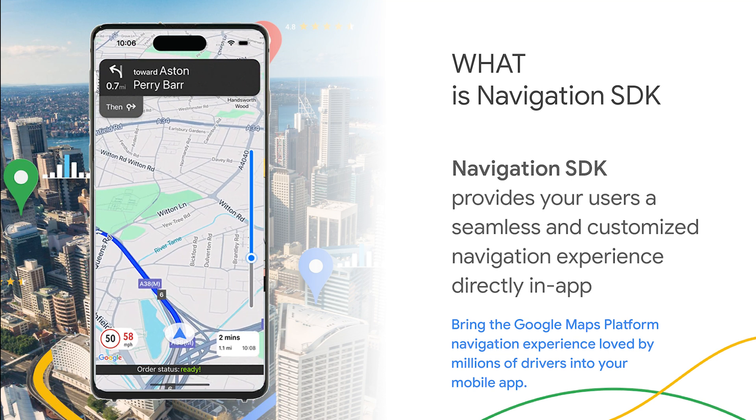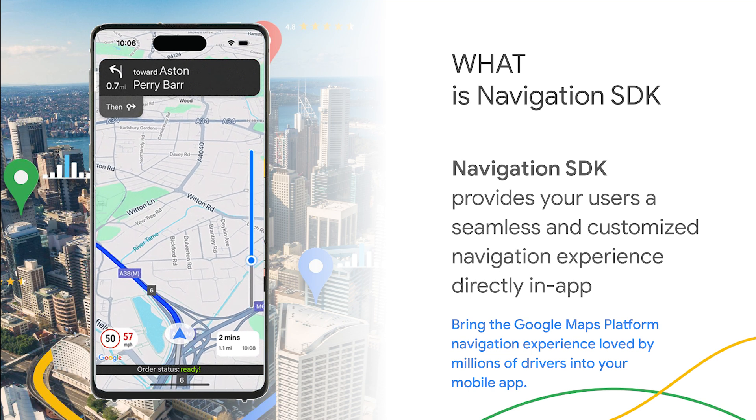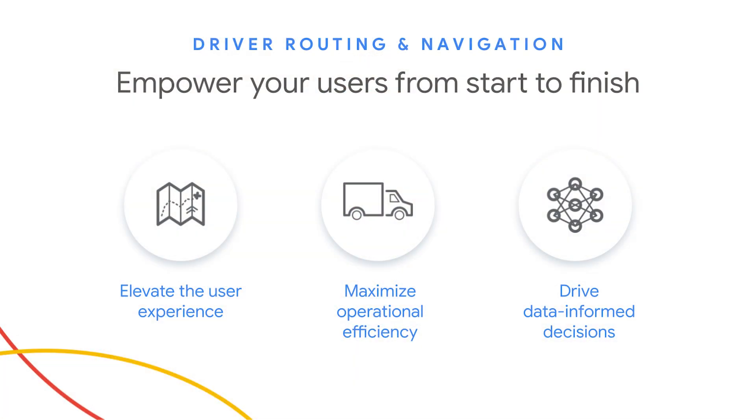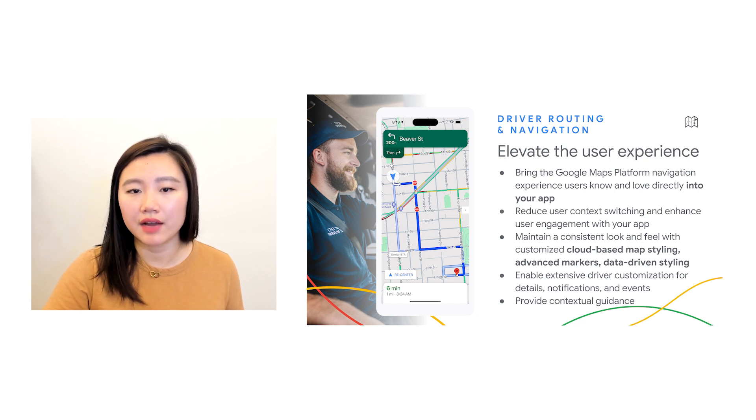Simply put, Navigation SDK brings the Google Maps navigation experience loved by billions of users directly into your mobile apps. Navigation SDK allows you to control the full end-to-end navigation experience, personalizing the look and feel of navigation UI, and promoting in-app engagement. Navigation SDK provides benefits in three key areas: number one, elevating the driver experience; number two, maximizing operational efficiency; and number three, improving trip data-informed decisions. You can provide multiple route options and personalize the navigation UI to meet your brand — for example, you can customize the colors and style of the navigation header and emphasize key points on the map with customizable map markers.